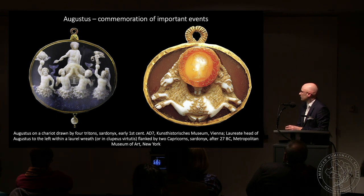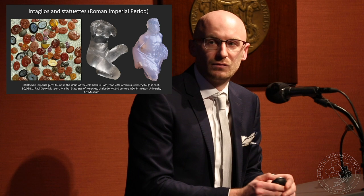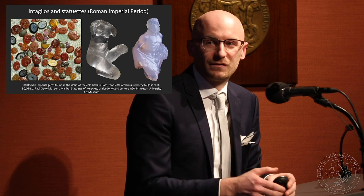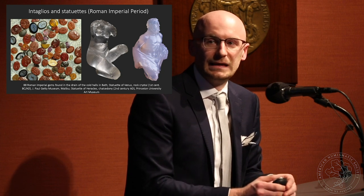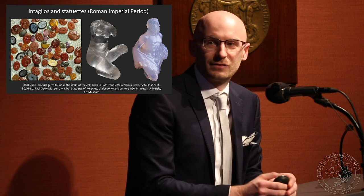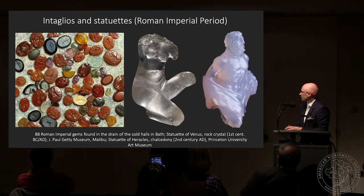Here you have an example from the Metropolitan Museum. Gems continued to be produced in the Roman Imperial period. This interesting photograph shows gems found in Bath, England, in drainage pipes — people went to the baths with their rings on their fingers, and sometimes the rings slipped off or the gems fell from the settings and were lost in the drainage. Archaeologists during fieldwork found 88 gems at the end of one of the pipes.